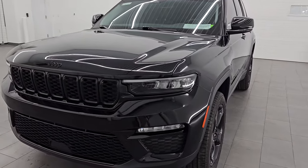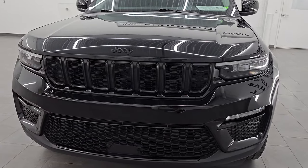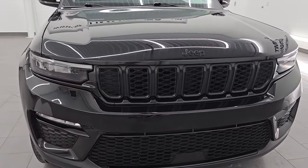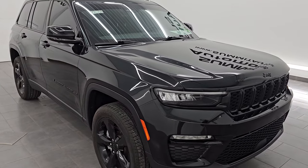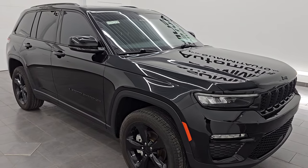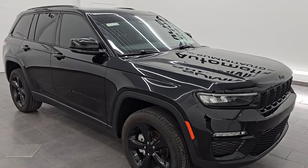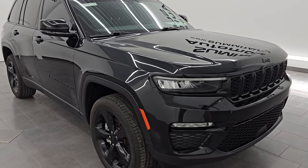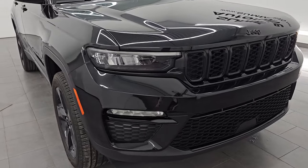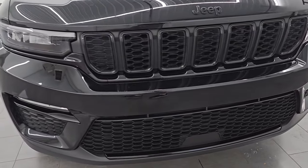This one has the 3.6-liter Pentastar V6 engine, paired up with the 8-speed automatic transmission and also has the QuadraTrac 1 4x4 system. This Jeep has been fully safety inspected by our service shop. It has a fresh oil and filter change, all the fluids have been checked and topped off, and it is 100% ready to go. This is a one-owner, clean title history, clean Carfax out of Michigan.